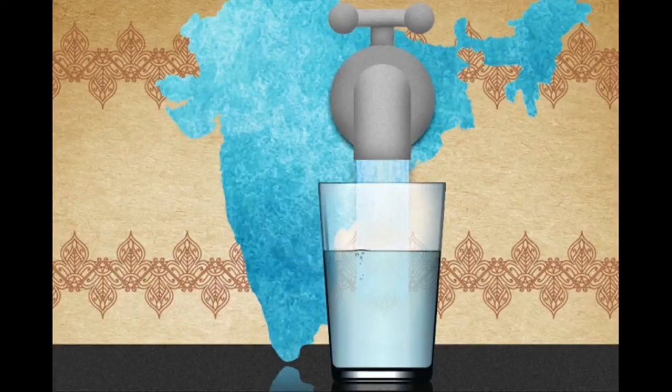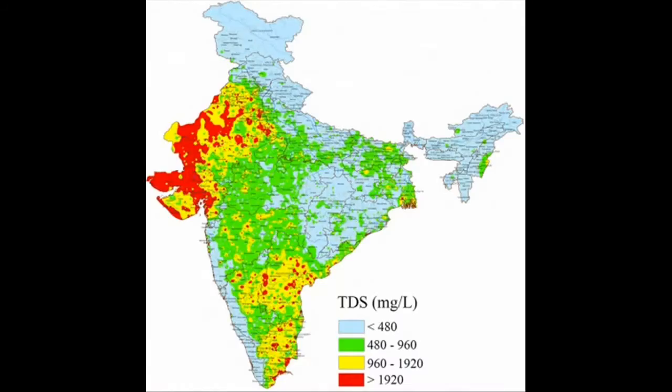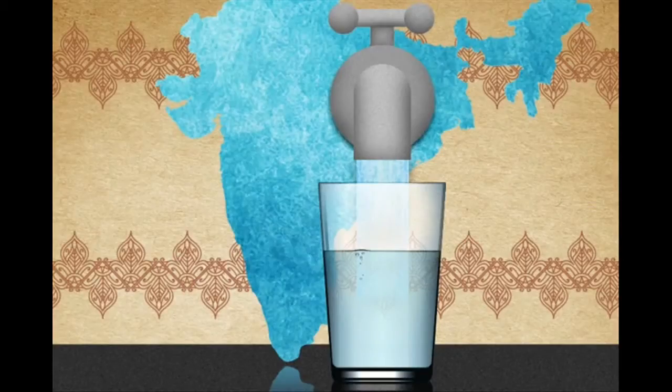By 2025, two-thirds of the world's population could be living in severe water stress conditions. Around the world, there is more salty groundwater than fresh, drinkable groundwater. For example, 60 percent of India is underlain by salty water, and much of that area is not served by an electric grid that could run conventional reverse osmosis desalination plants.